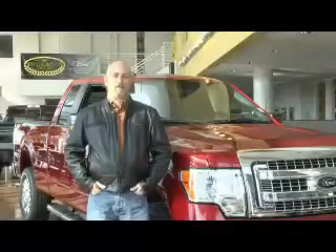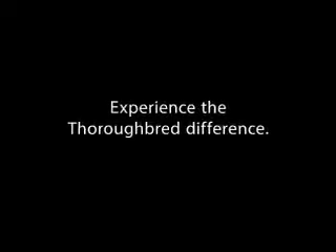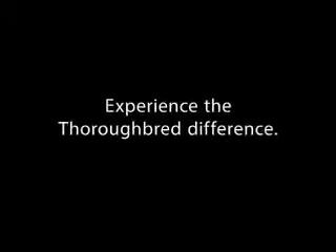These guys have bent over backwards to take care of me and as a repeat customer, it's been amazing. I've had nothing but a great experience dealing with Thoroughbred, and I recommend every one of my friends to come up here and buy a car from them.